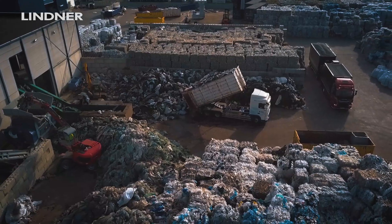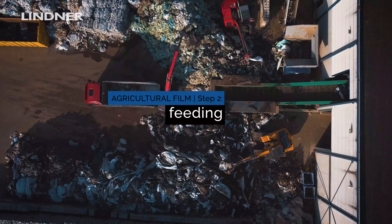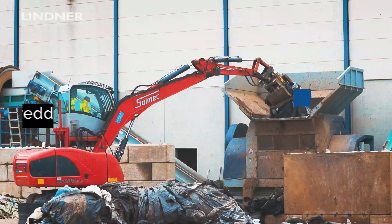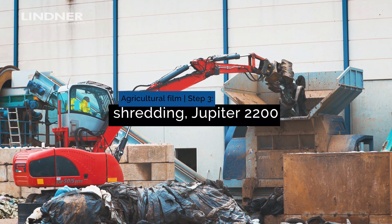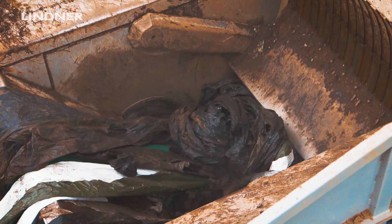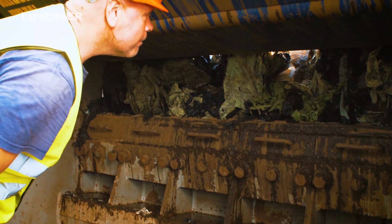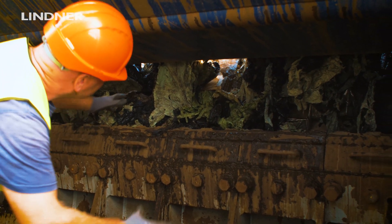We chose Linder Shredders for agricultural films because, with them, non-shreddables are no big deal. Iron parts are easily sorted out and we have no huge losses. With the safety clutch located inside the Linder Shredder, it simply stops when there are non-shreddables inside. We open the maintenance door — it's very easy since the material still present in the shredding chamber is pushed forward. You just roll back the cutting system slightly, take out the foreign object, close the maintenance door, and continue as usual.